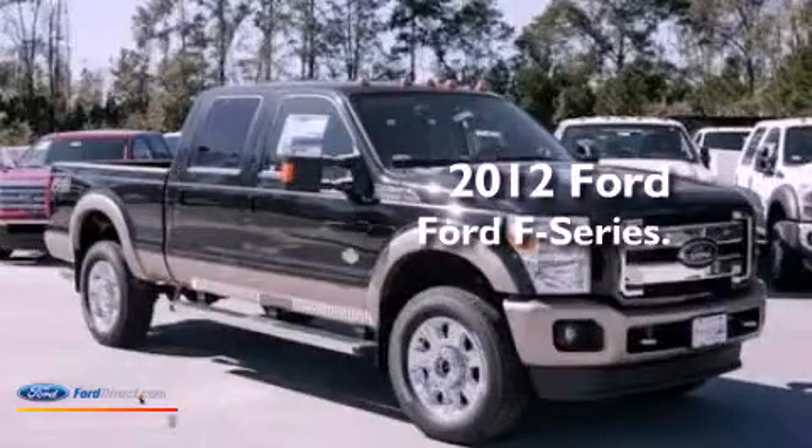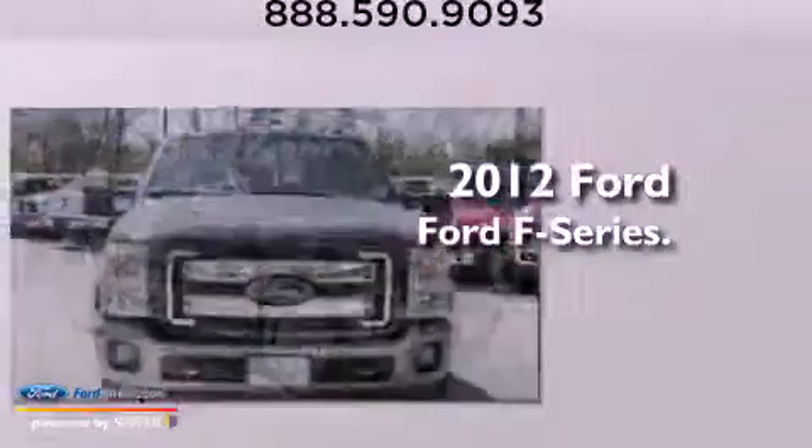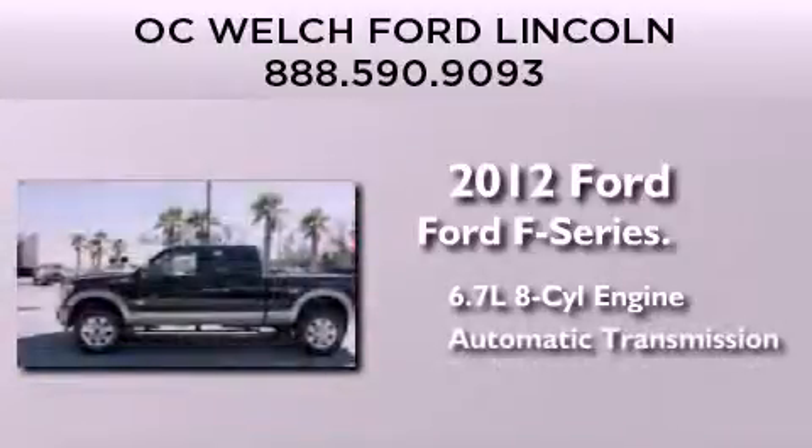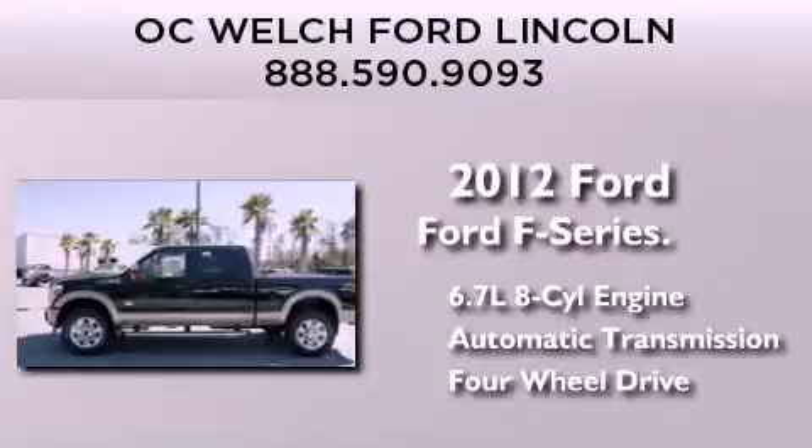This is a brand new 2012 Ford F-Series. It features a 6.7-liter, eight-cylinder engine, an automatic transmission, and the added capability of four-wheel drive.